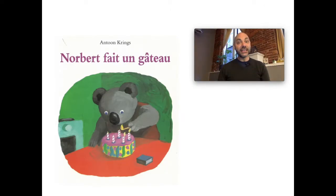We're going to read a book today called 'Norbert fait un gâteau.' In this story, Norbert — look at the picture — Norbert est un ours. So what kind of animal is an ours? It's a bear. And what is Norbert going to make in the story? Un gâteau — qu'est-ce que c'est un gâteau? A cake. So Norbert fait un gâteau.